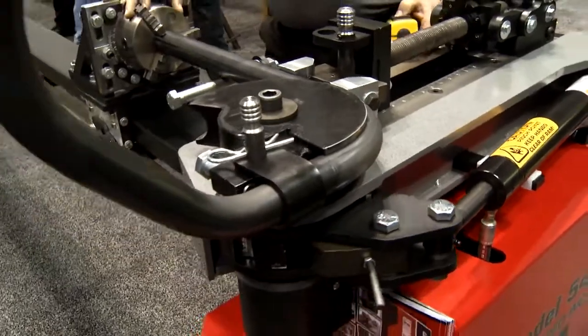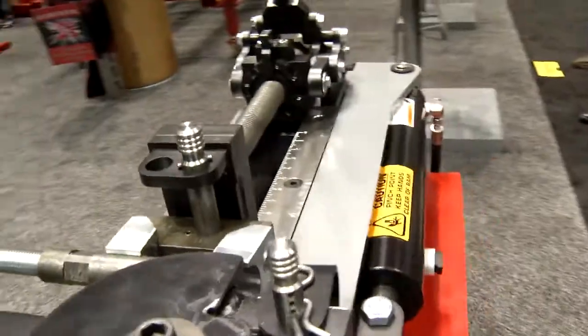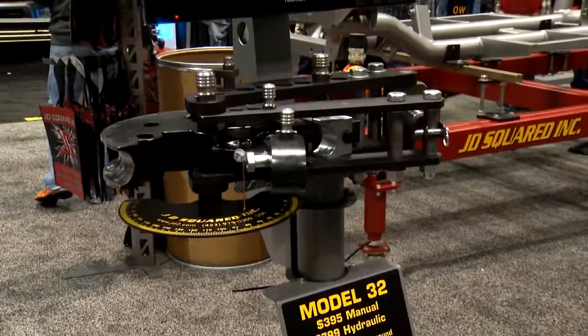This is the guy who's working with Chrome Moly. He needs precise bends. You take a piece of 10-foot Chrome Moly, you've got 80, 90 bucks in it — you don't want to make a mistake. This is the machine where you'd really have to try to make a mistake. You can service everybody in the industry — we pretty much have them everywhere.